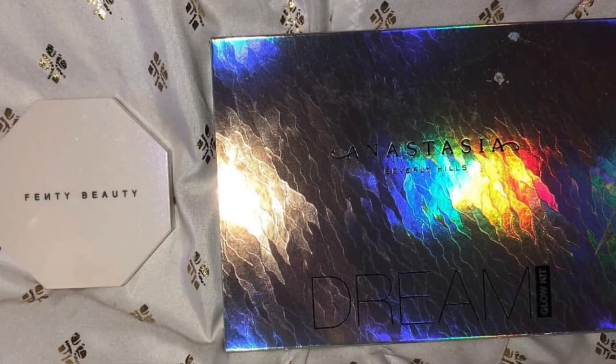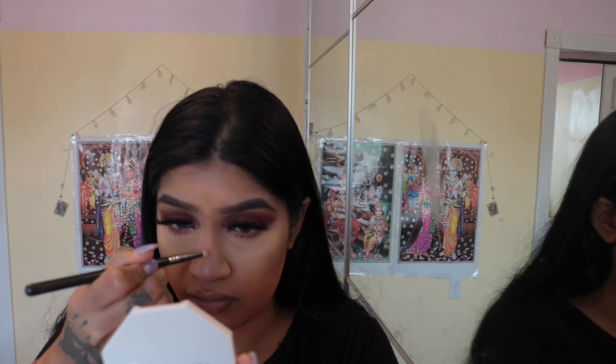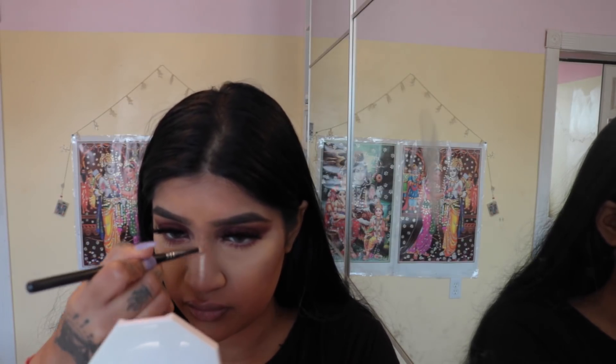I posted a poll between the Anastasia Beverly Hills highlight or the Fenty Beauty highlight, and you guys said the Fenty Beauty highlight. So I'm going to use Fenty Beauty Hustler Baby.